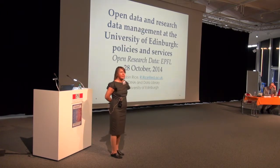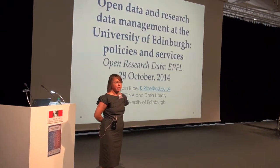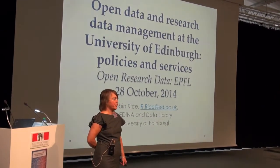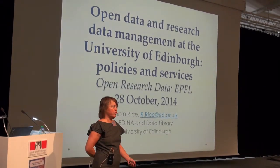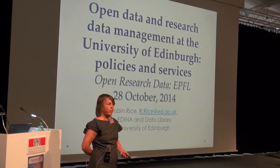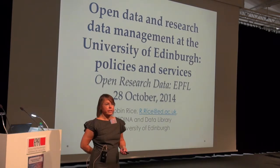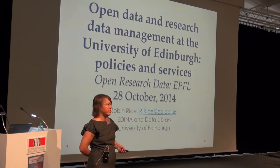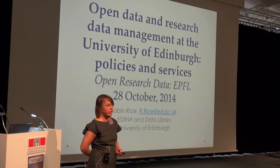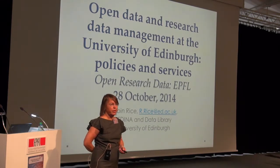She is based with EDINA and the Data Library, which is part of Information Services. The Data Library team is a small group providing data support for the University of Edinburgh. EDINA is a national centre working with JISC for service delivery and digital library expertise.